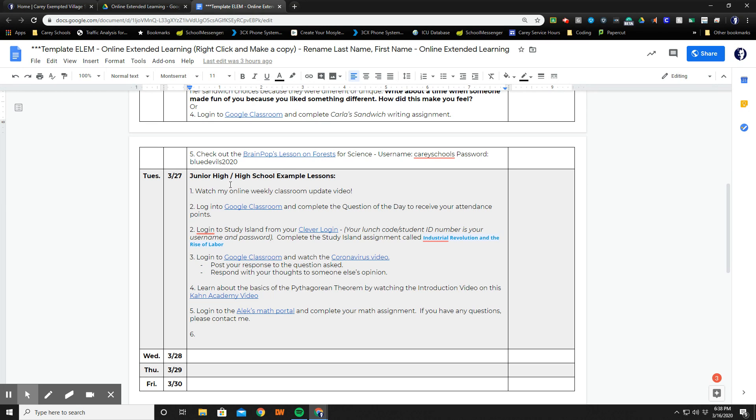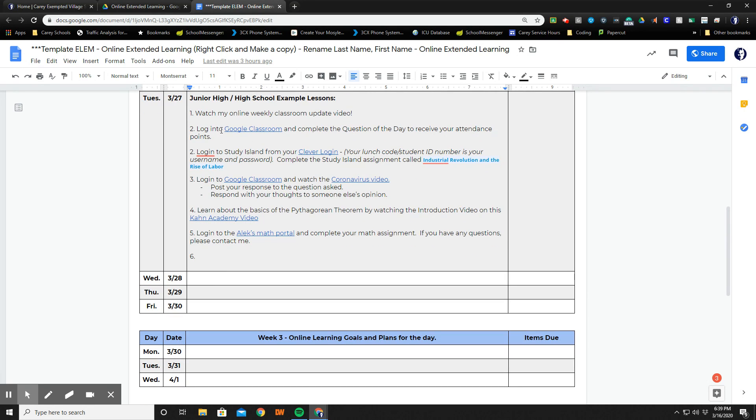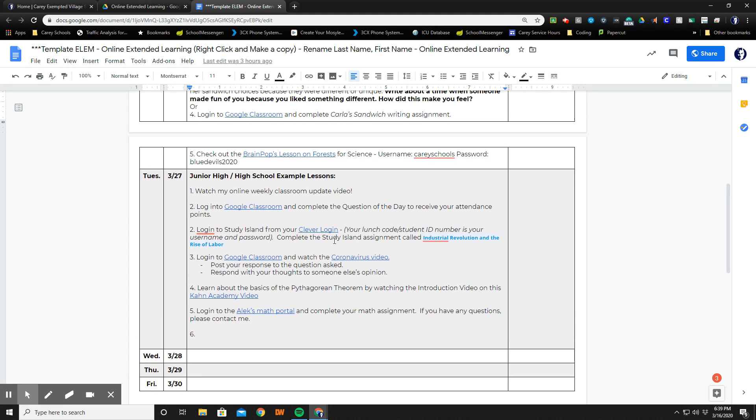A typical day in the high school may be very similar in that a teacher may provide a weekly classroom update video as well as Google Classroom assignments, as well as using the Clever login to do Study Island assignments on social studies or other subjects. We also have access to Khan Academy and the Alex math portal, so learning can continue in multiple subject areas.